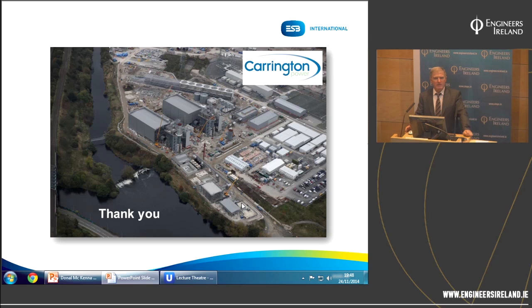Michael Goss, Vice Chair of the Civil Division, asked: in terms of the concept design stage, what kind of timeframe did ESBI have to operate in for the concept design? Specifically, what period was available for carrying out all those site investigations and geophysics?